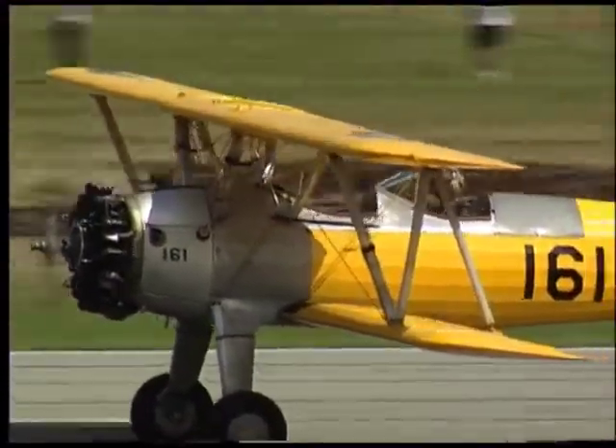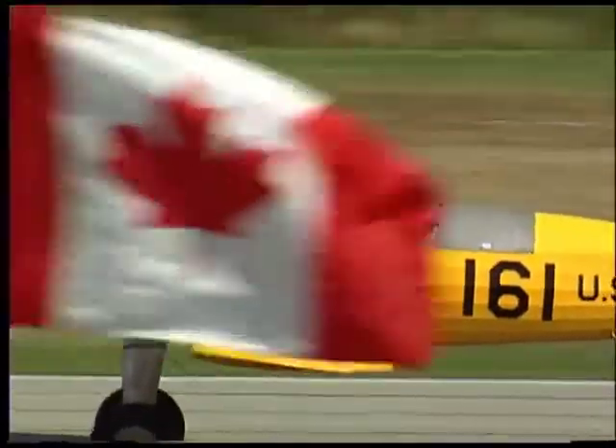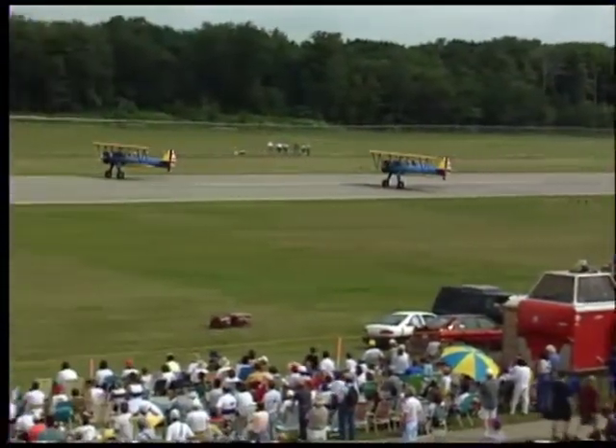The PT-17 Stearman, powered by a 220 horsepower engine, open cockpit biplane.